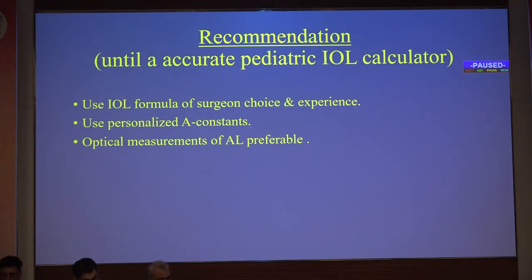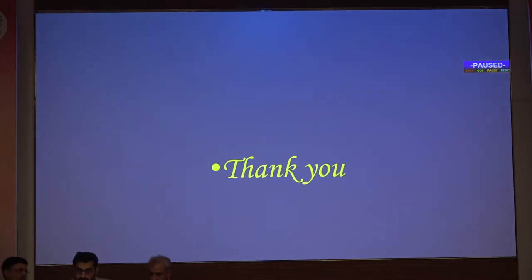The recommendation is to use the IOL formula which the surgeon feels gives the most predictable outcome per their own experience, use personalized A-constants, and whenever possible use optical measurements of axial length. Dr. Koker comments: when we started doing pediatric cataracts 20–25 years back, we followed the Handson process — 20% undercorrection for one year and above — but realized it was leaving too much hyperopia.